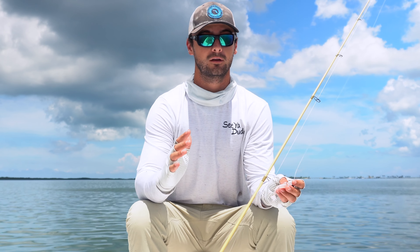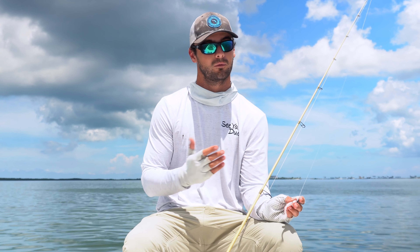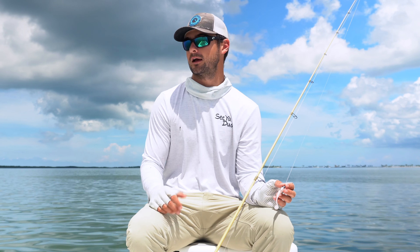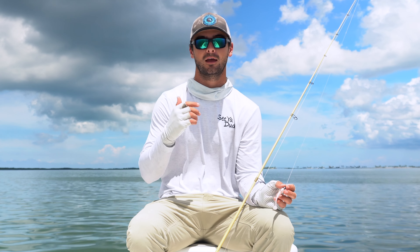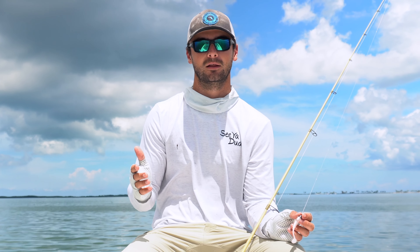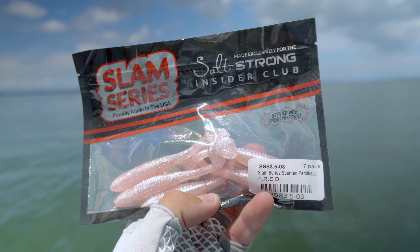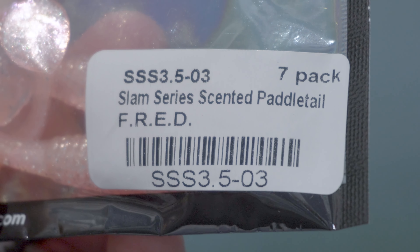I started today throwing an x-rap, which if you guys remember a couple months ago I posted a video where I did really well throwing the x-rap — tied my PB and short slam ever. I started the day like, let me try that again, see if I can recreate that. But I'm not gonna lie, I struggled throwing that. I looked into my tackle box and found these lures right here.